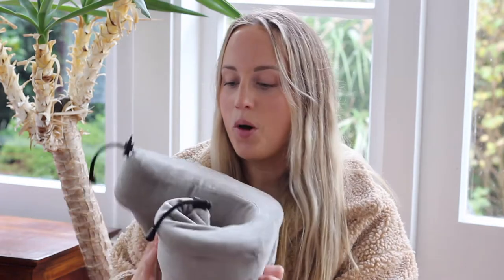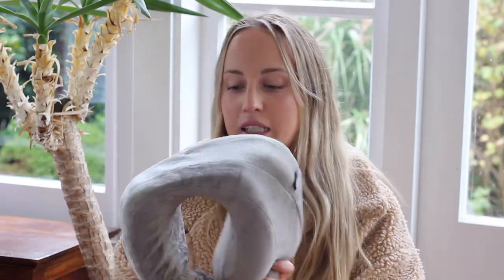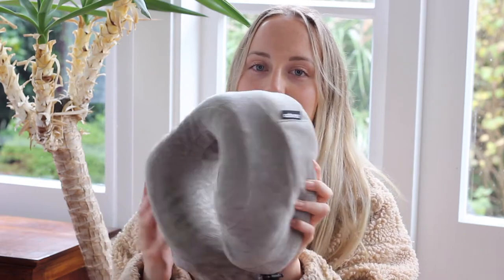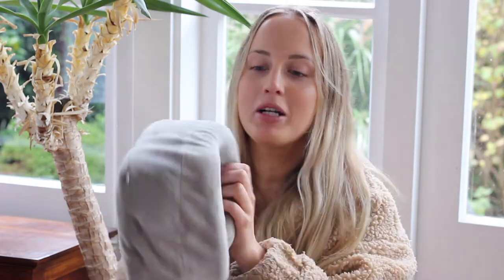My next must-have travel essential is one that most people know about as well, and that is a travel neck pillow — right here. This one is by far the best I've ever tried — trust me, there is a difference. This is a memory foam pillow. It folds down super nicely, and memory foam is just so much more comfortable than those really cheap pillows you can get. It has a little support piece on top which really supports your neck with that extra padding, and honestly it's so comfortable to sleep with.